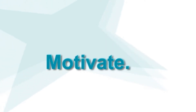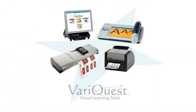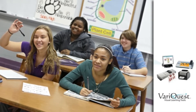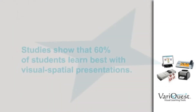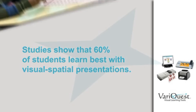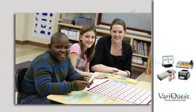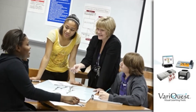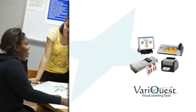Educate. Motivate. Communicate. Introducing VariQuest visual learning tools, designed to create a visual and kinesthetic learning environment to help meet the needs of all learners. Studies show that 60% of students learn best with visual spatial presentations, and VariQuest tools make it easy for educators to create an environment that stimulates academic success.